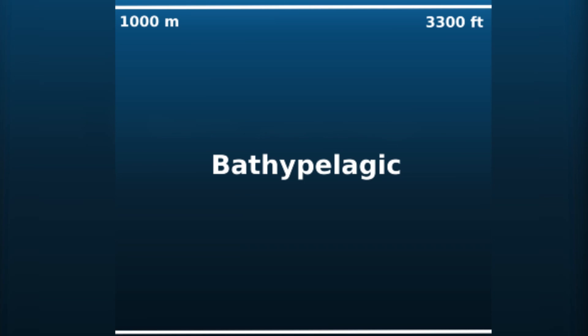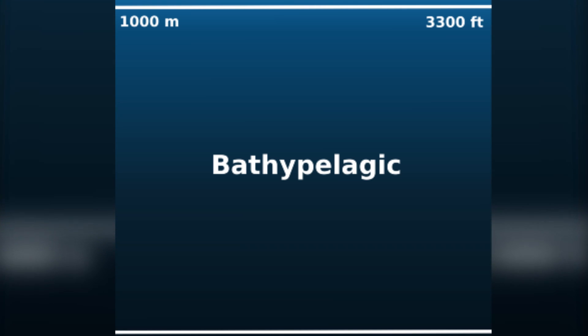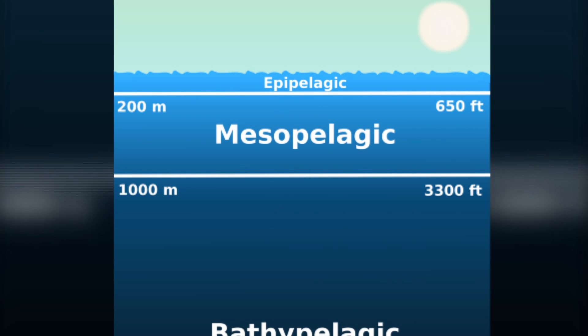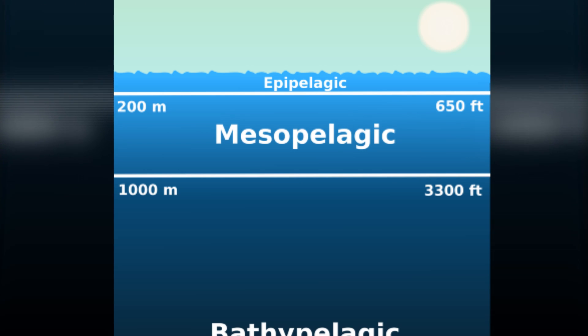Viperfish live deep underwater, in a region known as a bathypelagic environment. This region extends from 1,000 meters to 4,000 meters below the surface of the ocean, and the average temperature of the bathypelagic region is about 4 degrees Celsius. However, viperfish have been seen in the mesopelagic region at night, which is the region above the bathypelagic, so it has been suggested that they may migrate upwards during the day.